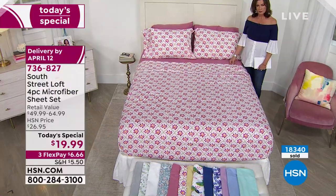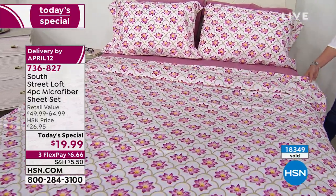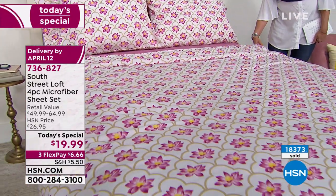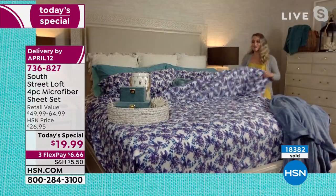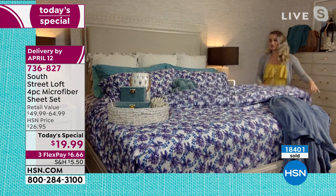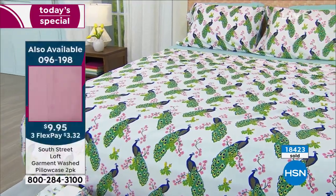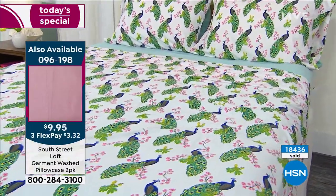We've added garment wash to our already very soft brushed microfiber, so these feel equivalent to a high thread count sheet set. Watch how they float and glide — so comfortable no matter where you live. The brushed microfiber has a subtle peach fuzz with no linting or pilling. These are also wrinkle resistant, shrink resistant, and the colors stay beautiful with a pre-washed, lived-in look. Very popular in bedding today — you can just tousle them and you're done.